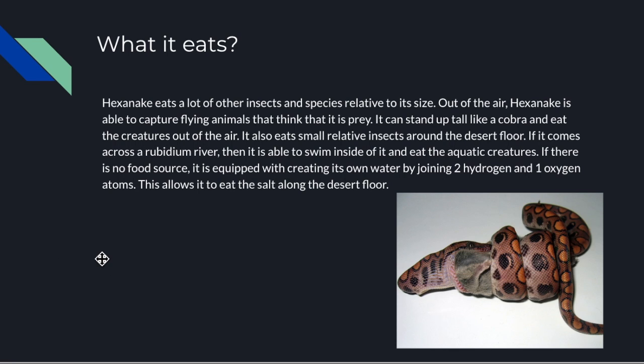The Hexenake eats a lot of other insects and small species relative to its size. The Hexenake is about 6 feet long. If any animal approaches from the air, the Hexenake is able to capture flying animals as it has a way to spray its poison at them. It eats a lot of insects, can stand up tall like a cobra, and can spray poison at other animals.